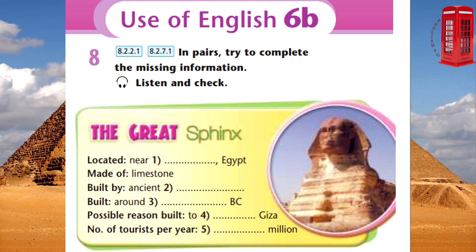The exact reason that this amazing monument was built is still a mystery, but many believe that it was built to protect Giza, almost like an ancient security guard. It's one of the oldest and most amazing monuments in the world, so it's not surprising that around 2 million tourists visit it each year.